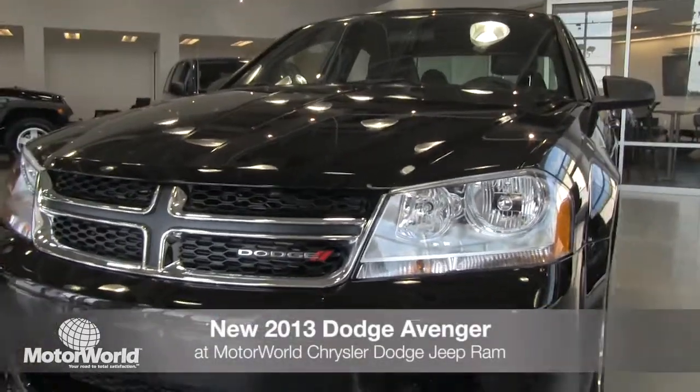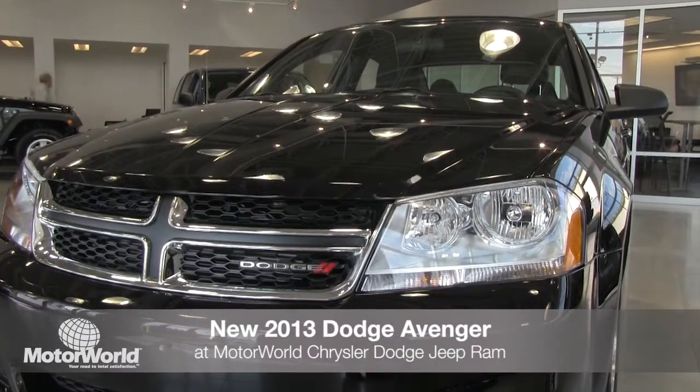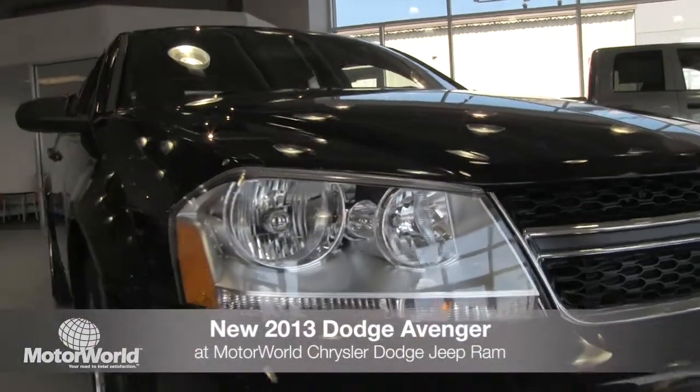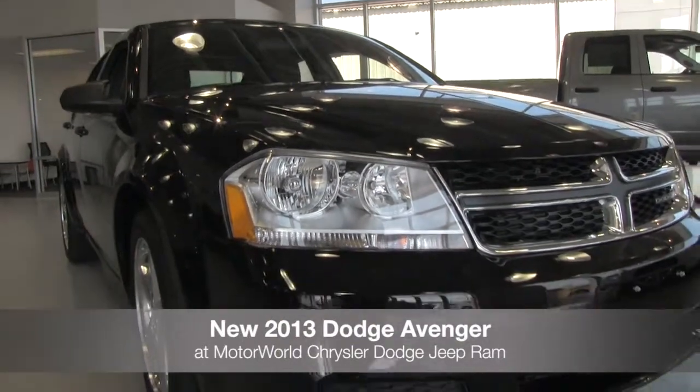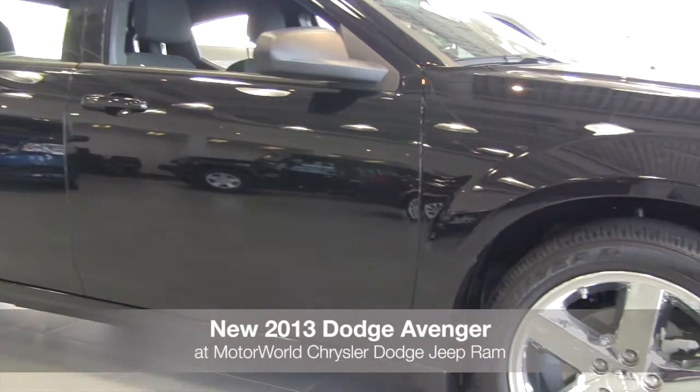The all-new 2013 Dodge Avenger has arrived at Motor World Chrysler Dodge Jeep Ram. The 2013 Avenger is a four-door, five-passenger family sedan, available in three trims, ranging from the SE to the RT.